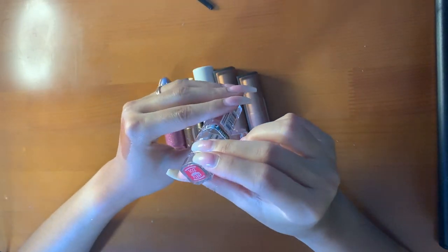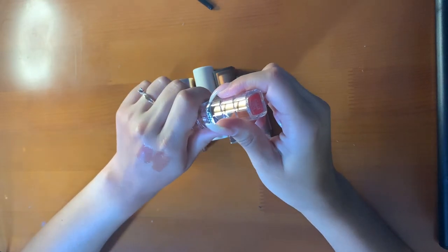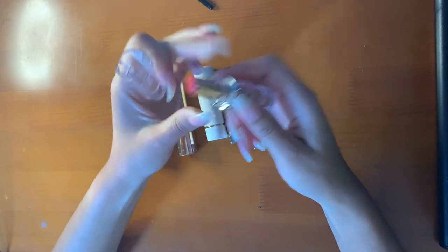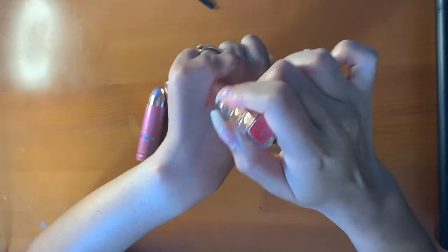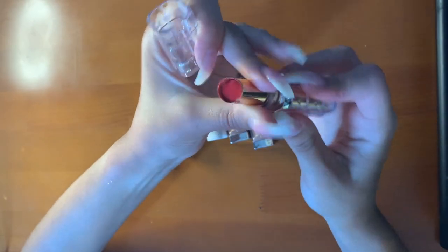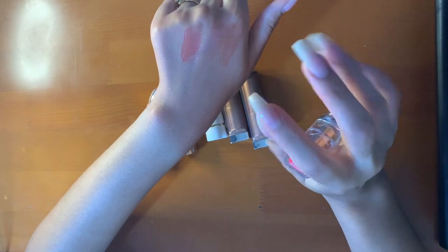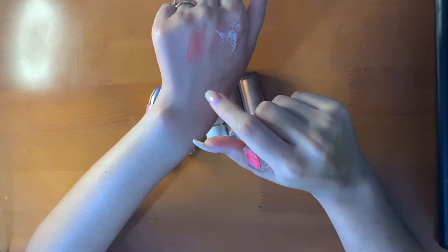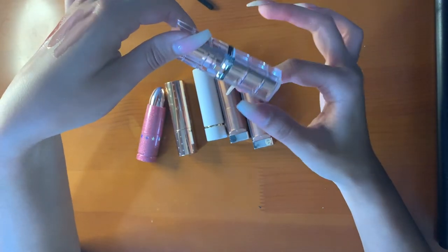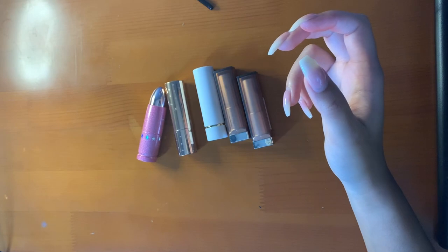This is the L'Oreal Plump and Shine Watermelon Plump. Yes, it does plump your lips and it gives a nice red tinge to lips. It's not super opaque — it gives a nice sheen. Very pretty for an everyday look. It's cooling. I think this is very pretty and I would probably get more of these. It's affordable.